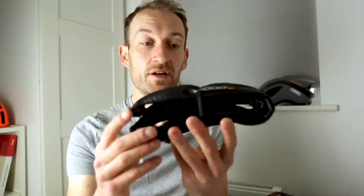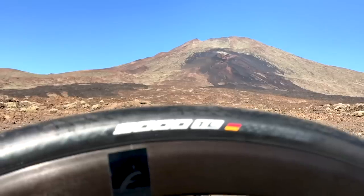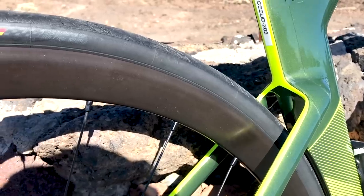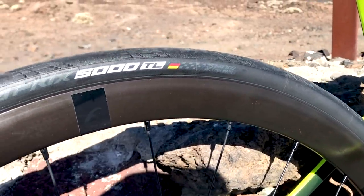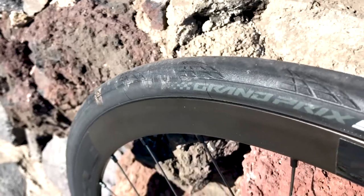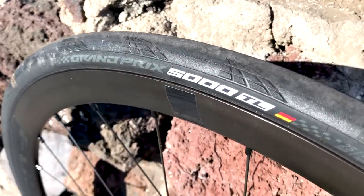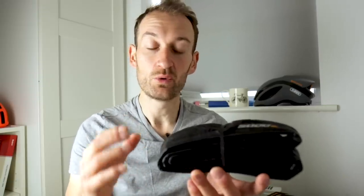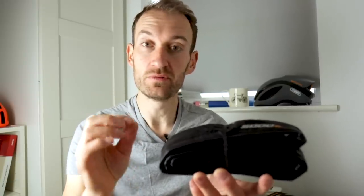So that's the new GP5000 clincher tyre. There's also a GP5000 tubeless. I don't have my hands on a set yet but I will be getting some soon. They use all the same technologies as the clincher — the same black chilli compound and the same vectran breaker, which gives it, according to Continental, class-leading puncture resistance compared to key rivals in their own testing. Interestingly, the tubeless version has 5% lower rolling resistance and 5% better puncture resistance than the GP5000 clincher.